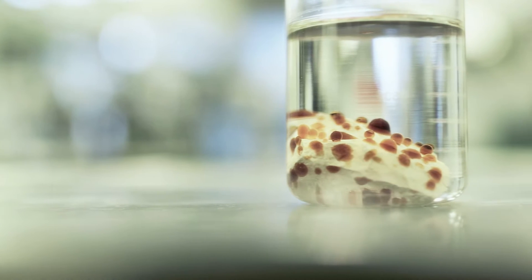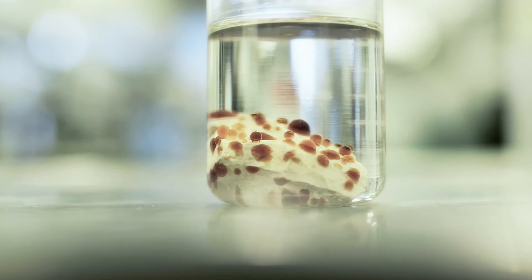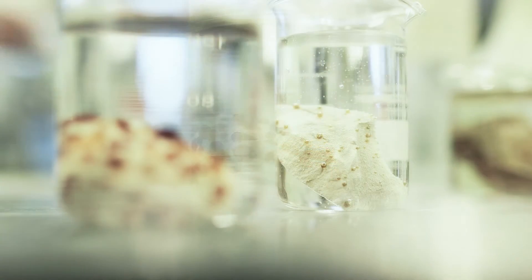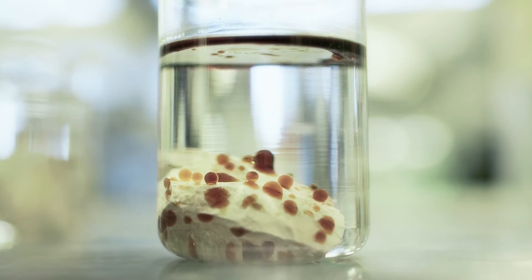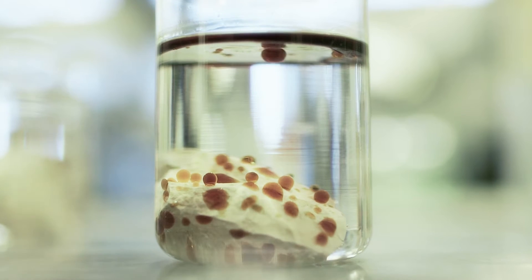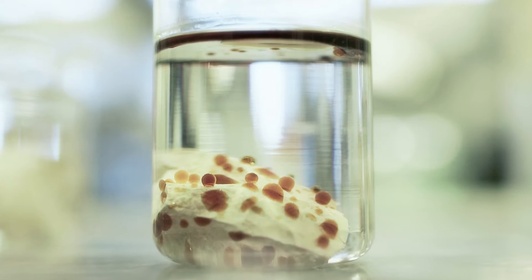Most of this oil can be displaced with water. An important task for the center is to extract more of the residual oil, which sits glued to the stone or trapped in the network of pores after the majority of the oil is removed.